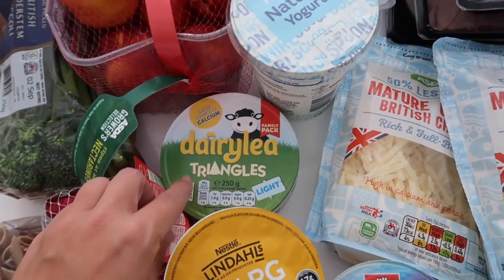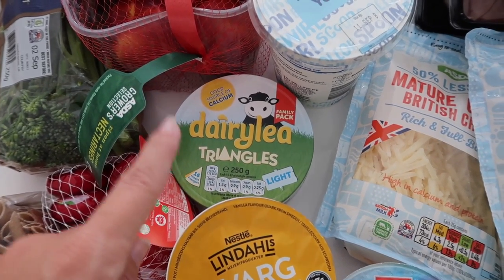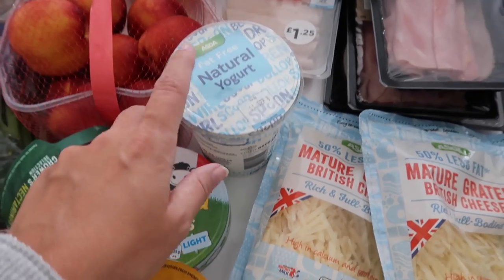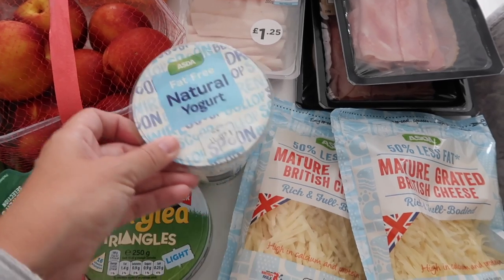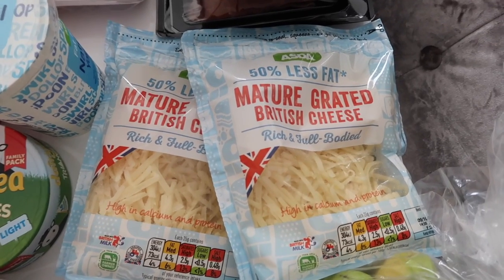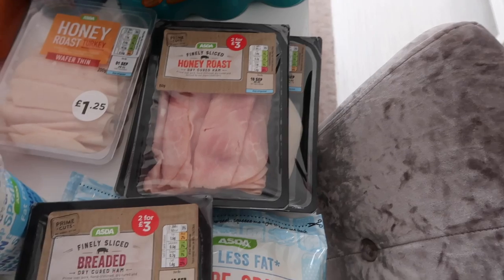Dairylea Light triangles — I believe you can have six for your Healthy Extra, though I might be wrong. I like having those for a snack. Fat-free natural yogurt is like an essential on Slimming World — you can make curries with it, and also the lovely Slimming World lasagna. I also got 50% less fat mature cheddar cheese; I'm not sure exactly how much you can have for your Healthy Extra, but it's obviously going to be more than normal.